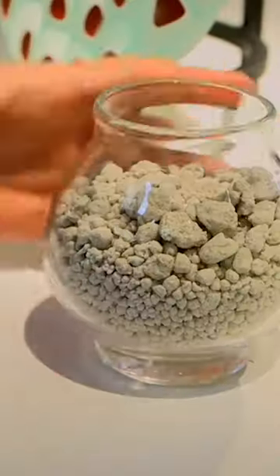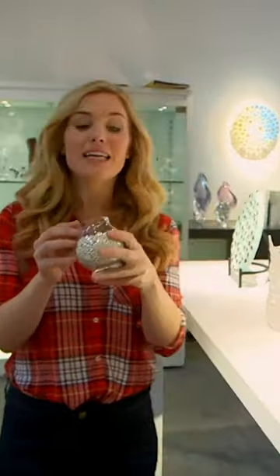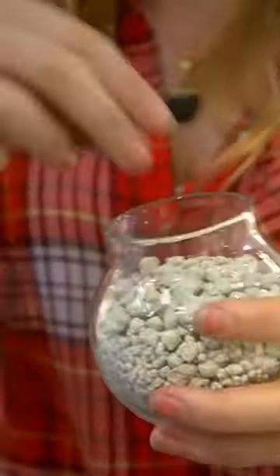All these lovely glass objects start out like this. They look like little rocks, don't they? Well, they are — they're little rocks made of sand mixed with chemicals, which turns them into white pebbles.